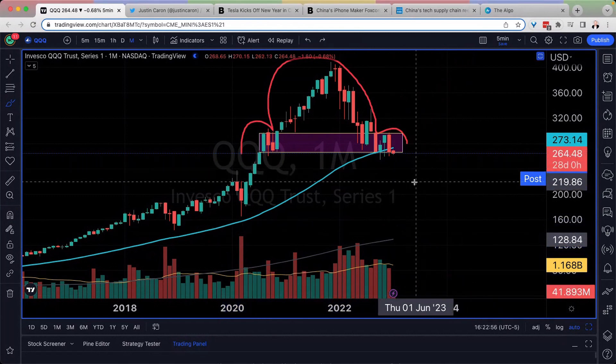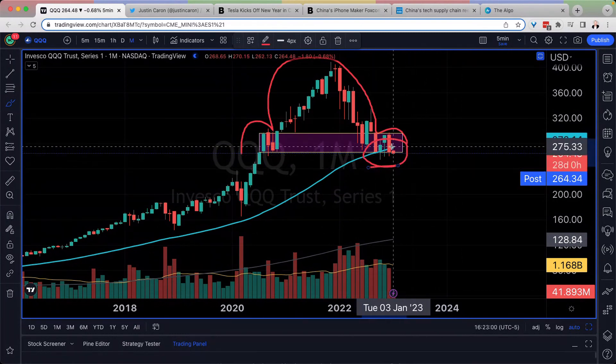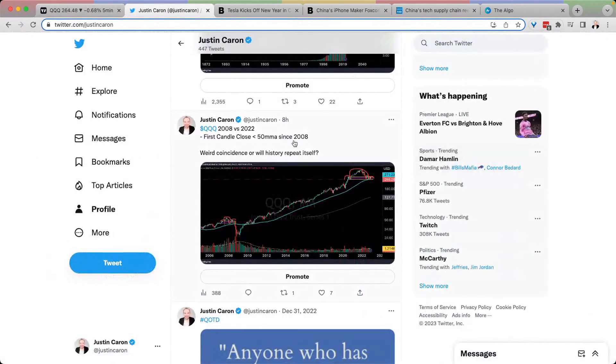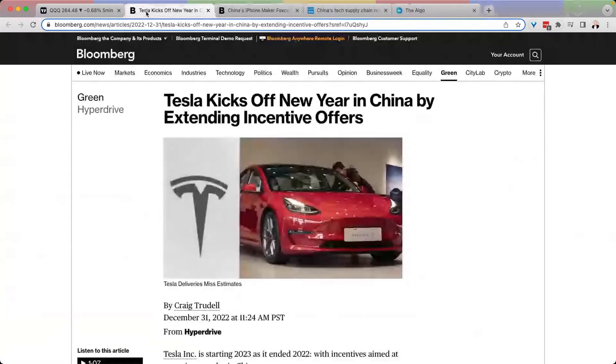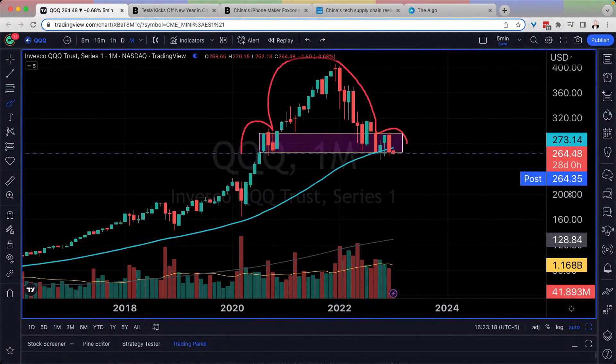It's only the first day of the month, but if we hang around this 50 monthly for much longer, this doesn't look really constructive. This is the first candle closed below the 50 monthly since 2008. Is this a weird coincidence or will we repeat history? We talked a lot about this on the weekend deep dive as well.